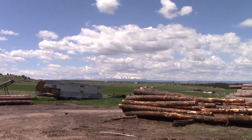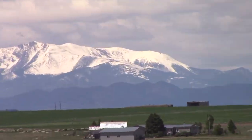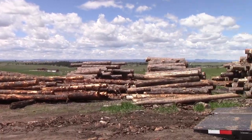What a beautiful day out here to be at the sawmill. If you look in the distance there, you can see Pikes Peak — what an excellent place for a sawmill.